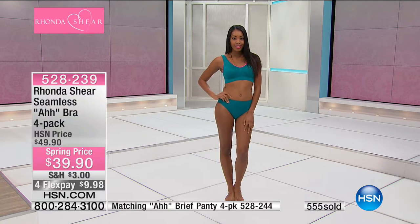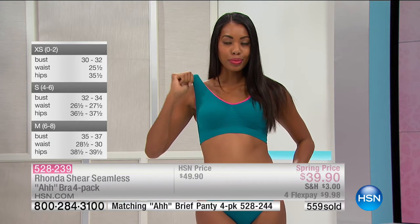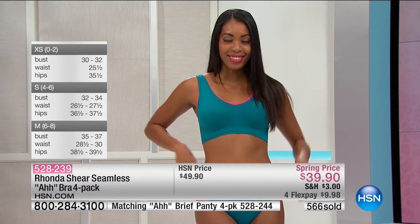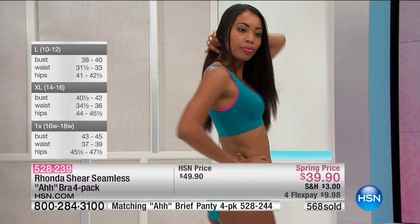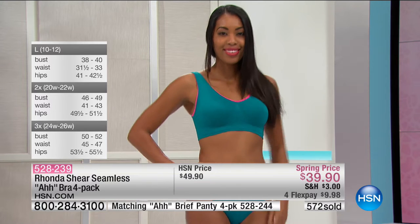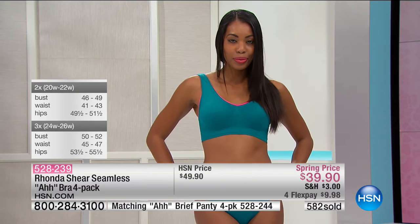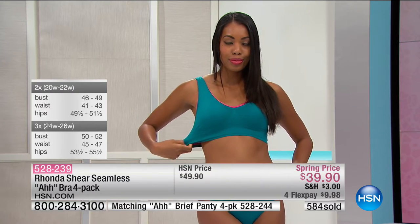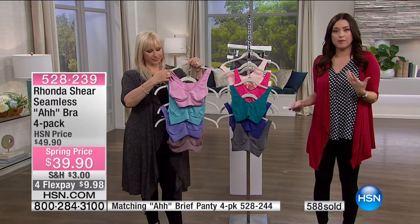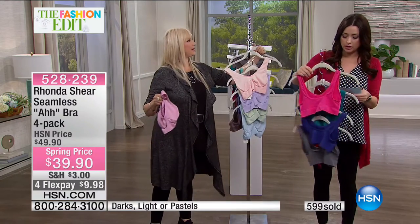This bra has won awards — Ernst & Young, and it was HSN's Product of the Year. It's a true game changer. So many customers are stocking up today at less than $10 a bra, and we also see more than a hundred brand new customers shopping with us. Welcome to all of you who are tired of how your bra looks or feels — this is a game changer. Brand new colors in the darks: teal, purple, gray, and vibrant hot pink.